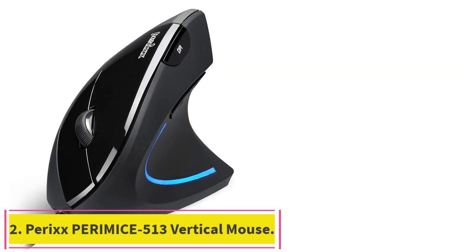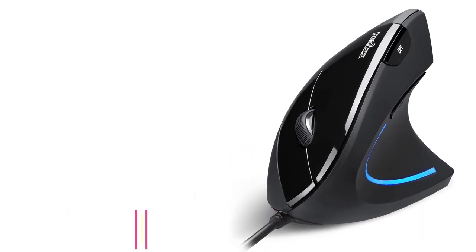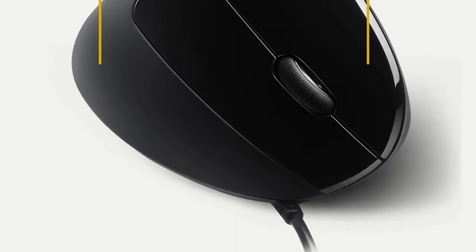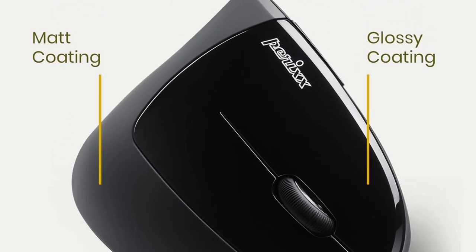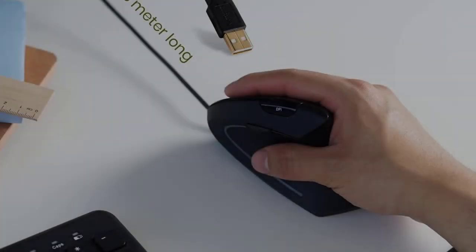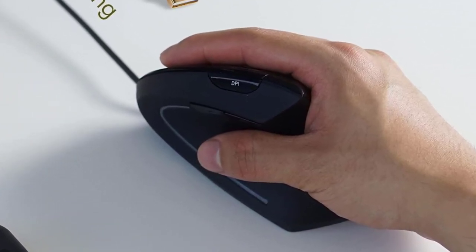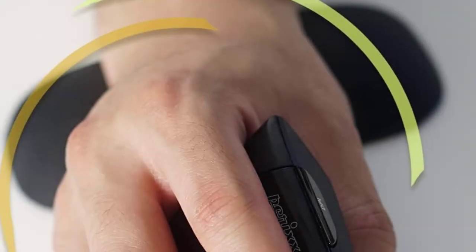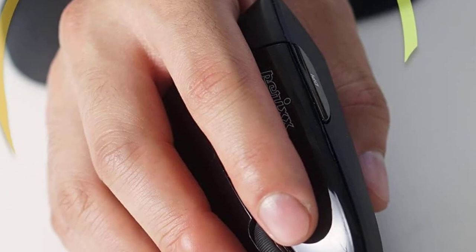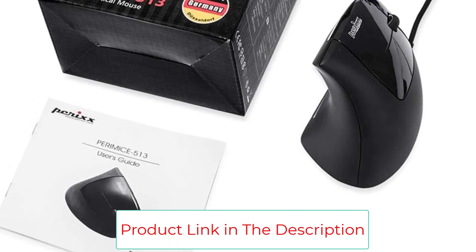Number 2: the PERIX PARIMYS 513 Vertical Mouse. The PERIX PARIMYS 513 is a right-handed vertical mouse designed to keep your wrist and forearm in a more natural position than traditional gaming mice. It provides plenty of benefits for its users, especially those with damaged palms, tingles, arthritis, or carpal tunnel damage. In addition, it helps you prevent injury — an important consideration, given that gaming is one of the top causes of tennis elbow and other repetitive strain injuries.